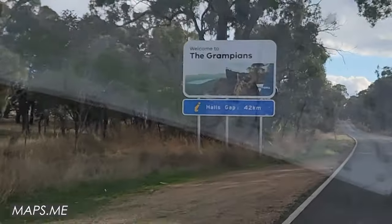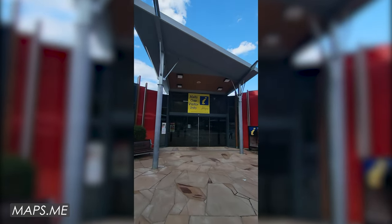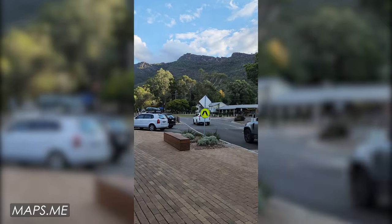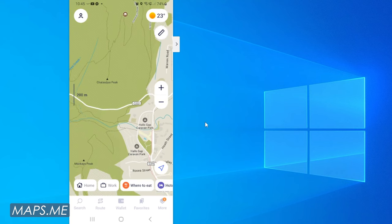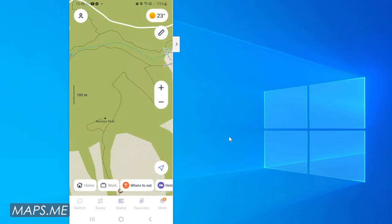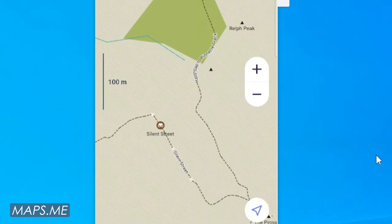Recently I visited the Grampians National Park in Victoria. Forget the tourist information centre — they had no idea on decent hiking trails out there. They did have some very generic trail maps to give out to tourists and I personally find those very useless. So I turned to Maps.me and it showed me where the trails were, the lookouts, waterfalls and other features as well. Take my word for it, you will want this app on your phone.